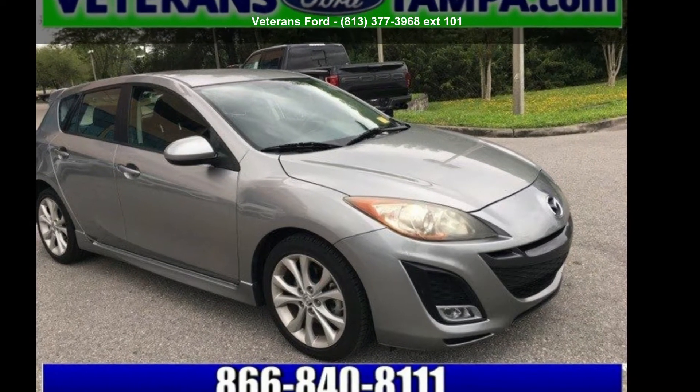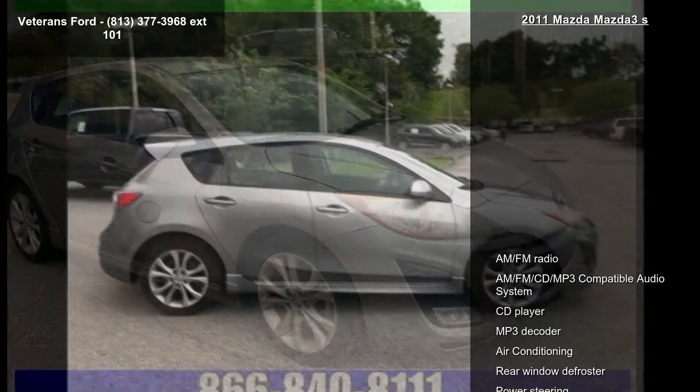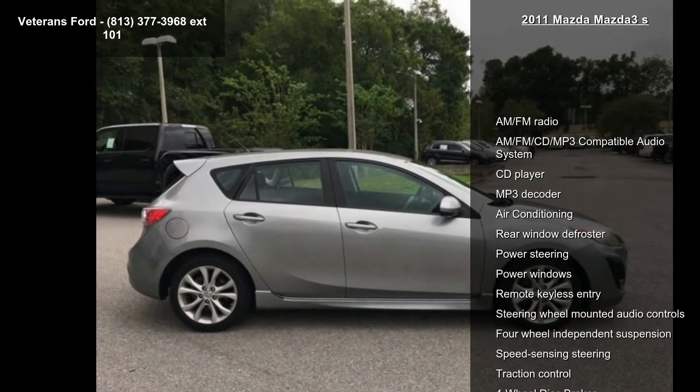Imagine yourself in this 2011 Mazda 3S. If you are looking for a first-rate auto, this one could be yours today.